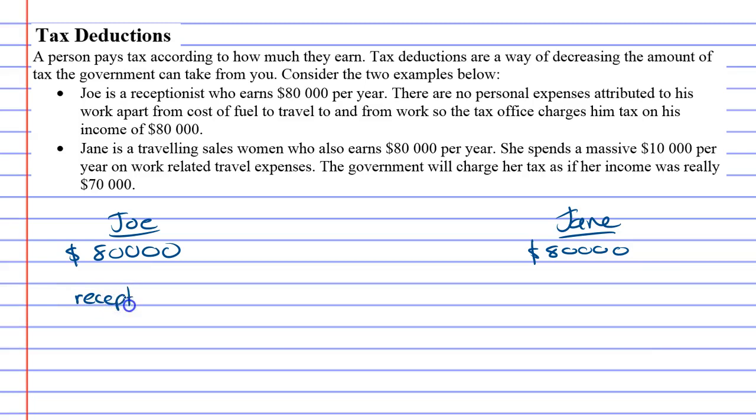Joe has a job as a receptionist. If you think of what a receptionist does, all they really need to do is travel to and from work. Apart from that, all the expenses are paid for — the computer is supplied, the phone is supplied, the paper is supplied for printing. They don't have to pay for anything while at work.